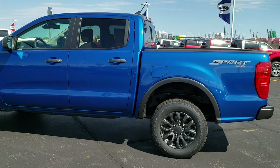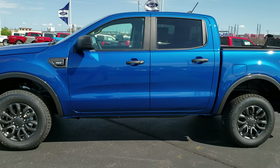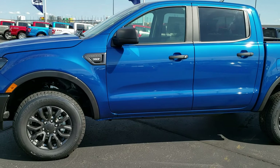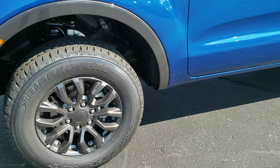It's got the sport appearance group, so you get the gray painted wheels. It is an XLT package. And as always, we thank you for checking out the video today.